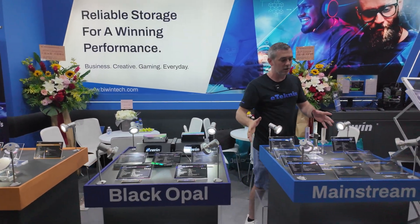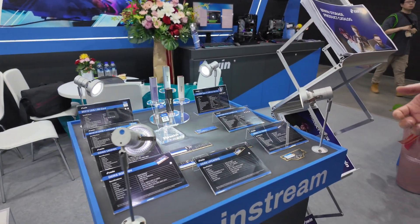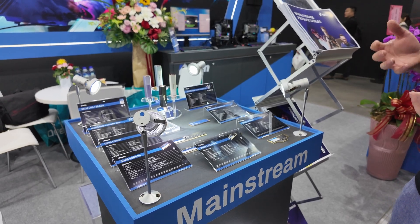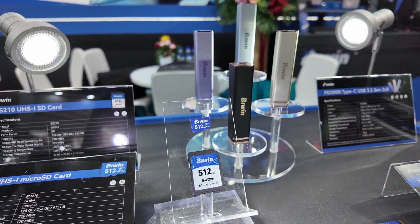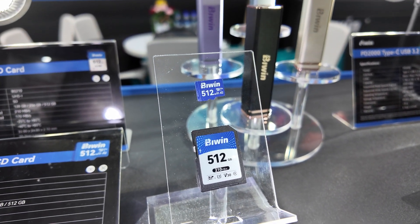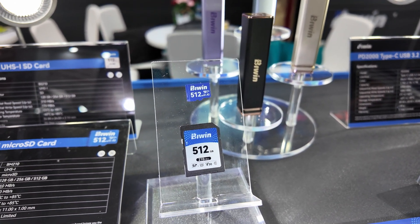We're going to look at some of the products that they've actually got available. This forms part of their mainstream product range, so they've got pretty much everything you'd expect from a brand offering storage solutions. Starting with the simple stuff, we have small memory cards for different devices — mobile phones, gaming consoles like the Nintendo Switch — so we've got the SD card and the micro SD as well.